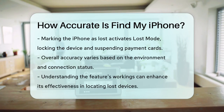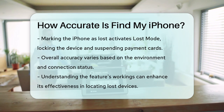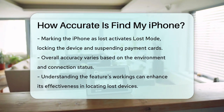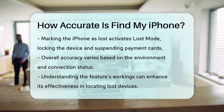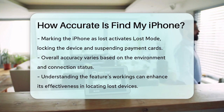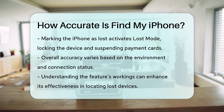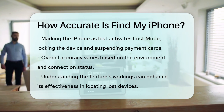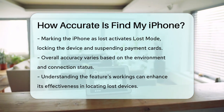Also, if you mark your iPhone as lost, it will be put in Lost Mode, locking it with a passcode and suspending any payment cards or passes used with Apple Pay. In summary, Find My iPhone is quite accurate when conditions are favorable, but its accuracy can vary based on the environment and the device's connection status. By understanding how it works, you can use this feature effectively to locate your lost iPhone. Thank you.